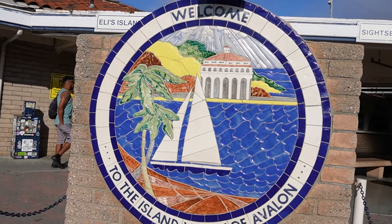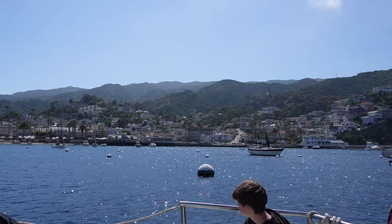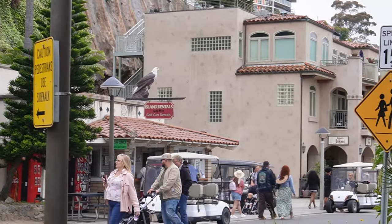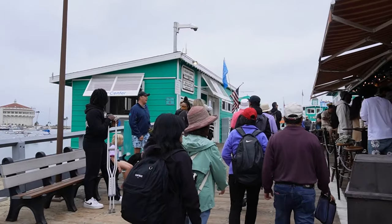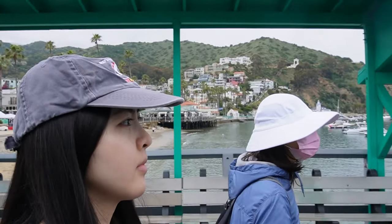We made it to Catalina! There are two different sides — Avalon and Two Harbors. We landed on the Avalon side, so we're going to go to the activities booth to grab our tickets. The tour guide mentioned that the shape of Catalina is like a moon, so you can literally walk from one side to the other. The casino is on the other side, and it's only about a 40-minute walk. You can also rent a golf cart and drive around the island.